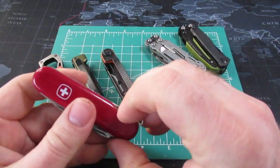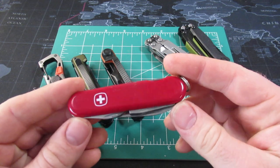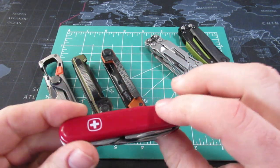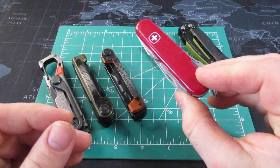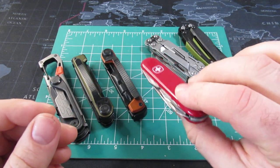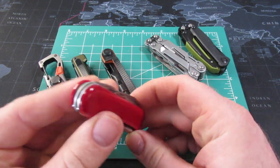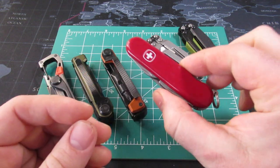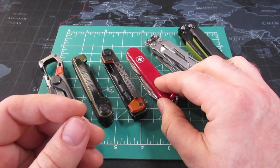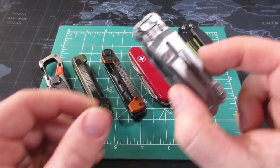To compare, Victorinox has many, many different styles coming in many different sizes. I believe this might be the 91 millimeter style. They have many different thicknesses, different scales you can have put on here, different tools on the scales. Just keep in mind there are many different Victorinox models, so as you're shopping you might want to look at several of them.